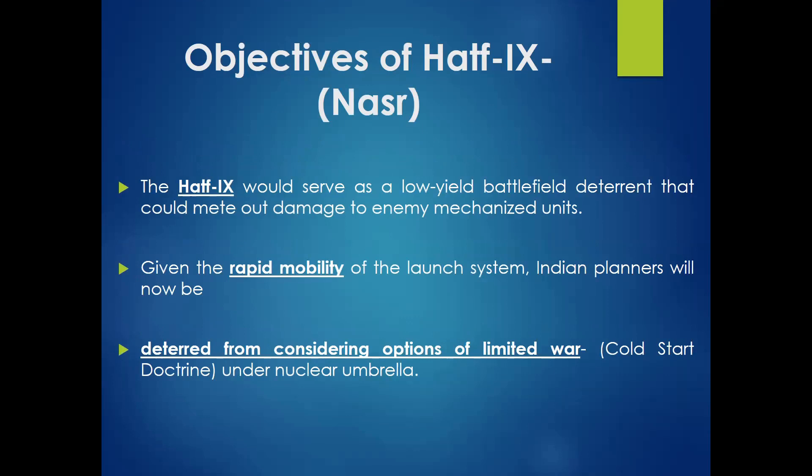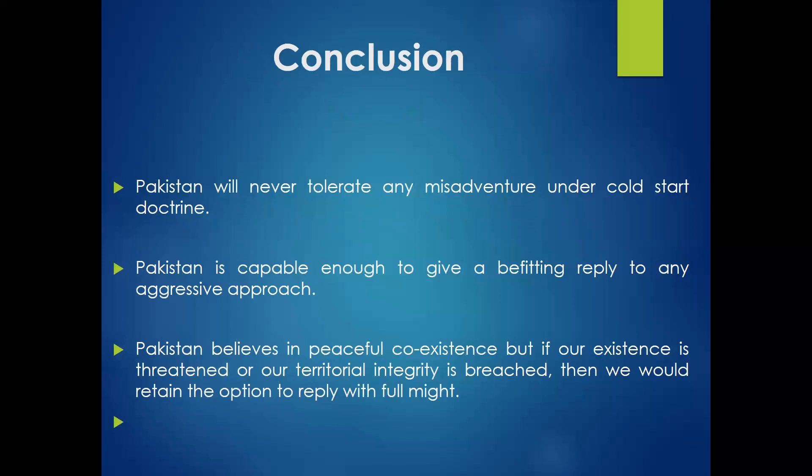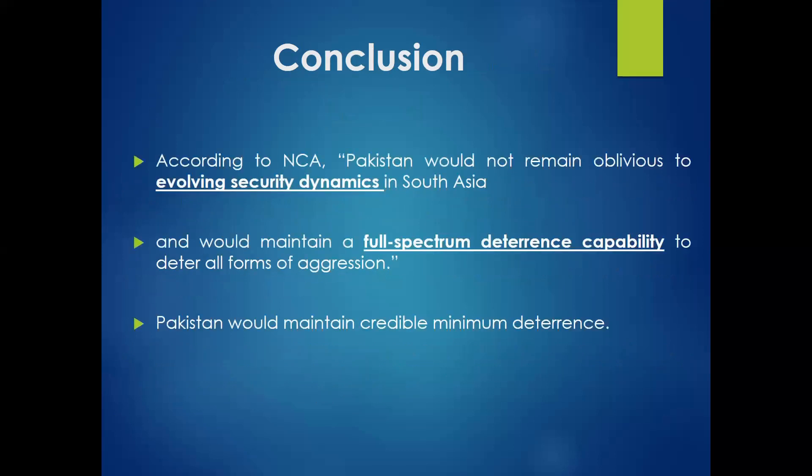The objectives are simple: Pakistan does not want a war with India, whether limited or major. The idea is to deter India's Cold Start Doctrine and proactive military operations. Pakistan will never tolerate any misadventure under Cold Start and is capable of giving a befitting reply. Pakistan believes it has a full-spectrum deterrence capability to deter all forms of aggression from India.